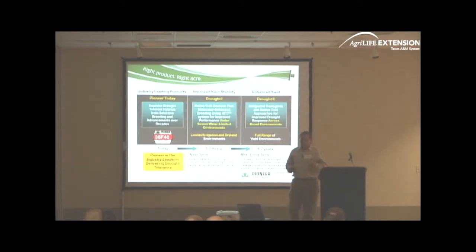Within Pioneer, we're thinking of it more as a two-prong approach — T.K. talked about their three-prong approach. Within Pioneer, we've actually been working on drought tolerance since the inception of the company. For eighty years, we've been looking for hybrids that perform under drought conditions, mainly because no matter where you're growing corn — even in the Midwest — you're going to have drought stress.